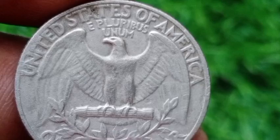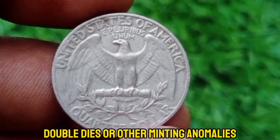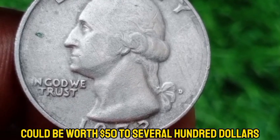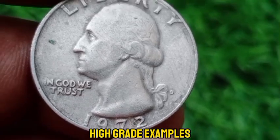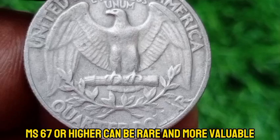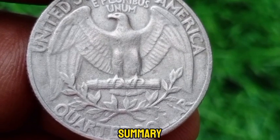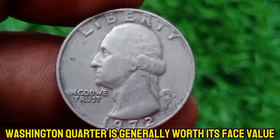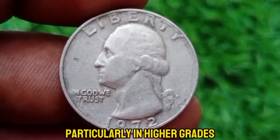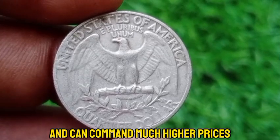Coins with errors such as off-center strikes, double dies, or other minting anomalies can have significantly higher value — depending on the error, these coins could be worth $50 to several hundred dollars. Since there was a large production run, finding a 1972 D quarter in exceptionally high grade, MS-67 or higher, can be rare and more valuable, possibly fetching $50 or more at auction. The 1972 D Washington quarter is generally worth its face value in circulated condition, but error coins and very high-grade coins are especially sought after by collectors and can command much higher prices.